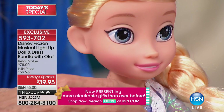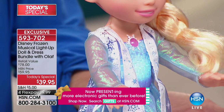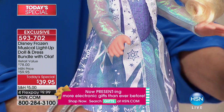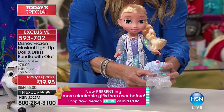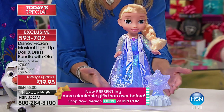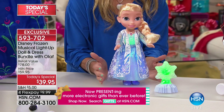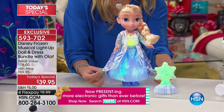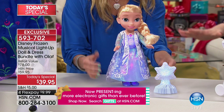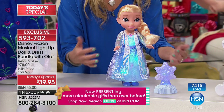No worries when your little one opens the box — she can push the button or wave her hand over the snowflake. She can also use it as a nightlight. Look at her dress — and with the lights down, you can see the beautiful Northern Lights effect. She sings. It's magical and interactive.